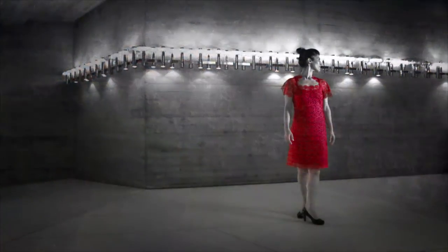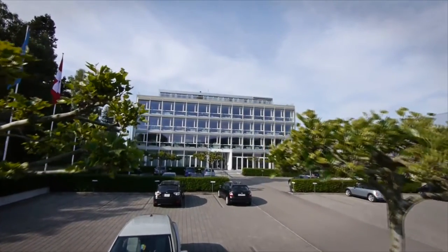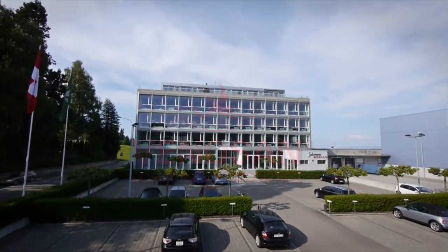To this day, St. Gallen embroidery is in great demand. The goal is simple: to manufacture perfect compression stockings for medical applications and general use.